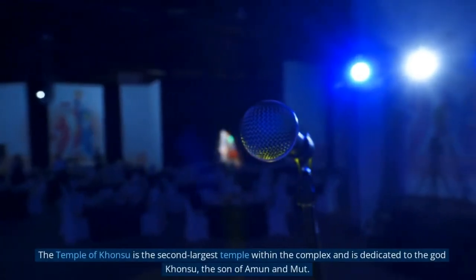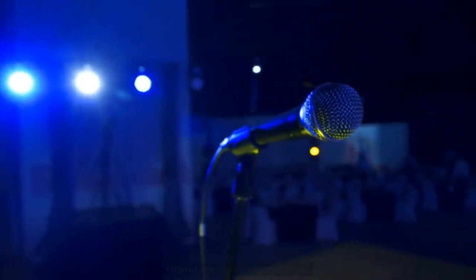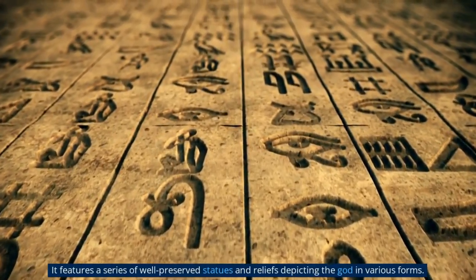The Temple of Khansu is the second-largest temple within the complex and is dedicated to the god Khansu, the son of Amun and Mut. It features a series of well-preserved statues and reliefs depicting the god in various forms.